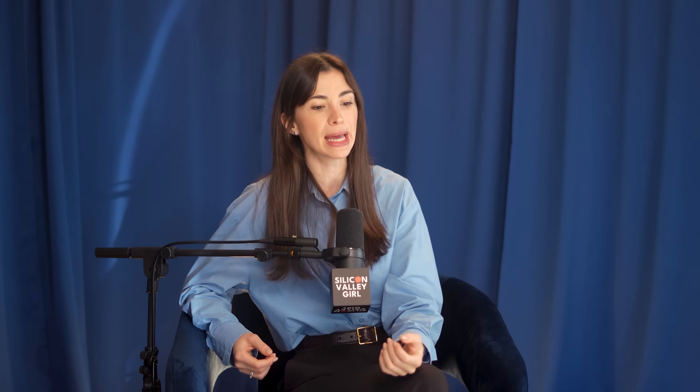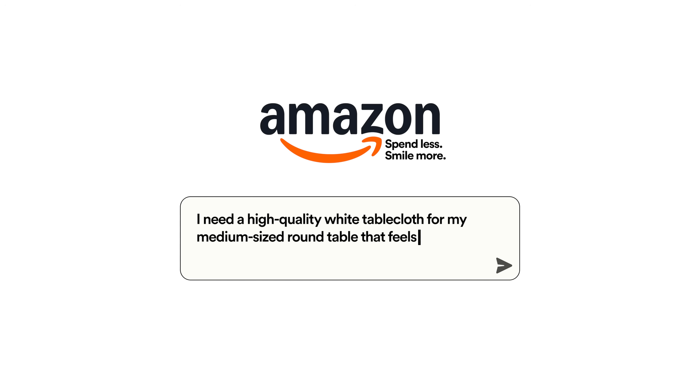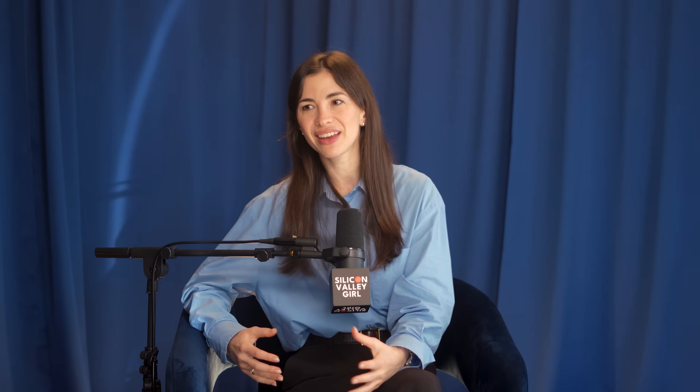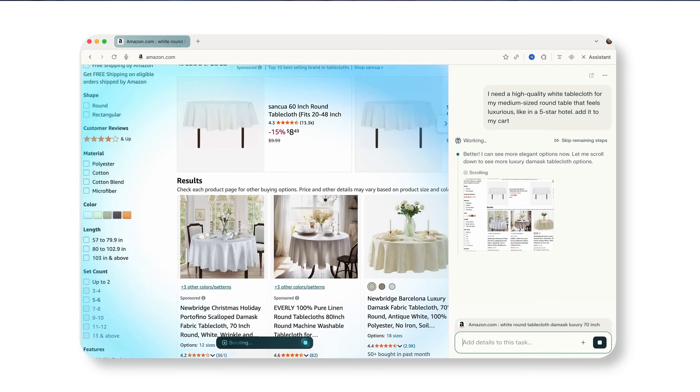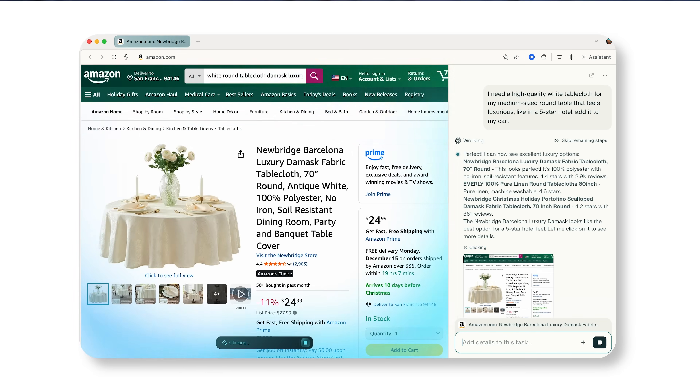Here are some of my favorite use cases. You need to be logged into your Amazon, but I go to Comet and say, 'I need a round tablecloth for my medium-sized table outside — white, high quality, gives me this luxurious feel of a five-star hotel.' A few seconds later, I get an email saying the purchase has been made. I trust Comet with small decisions like that.